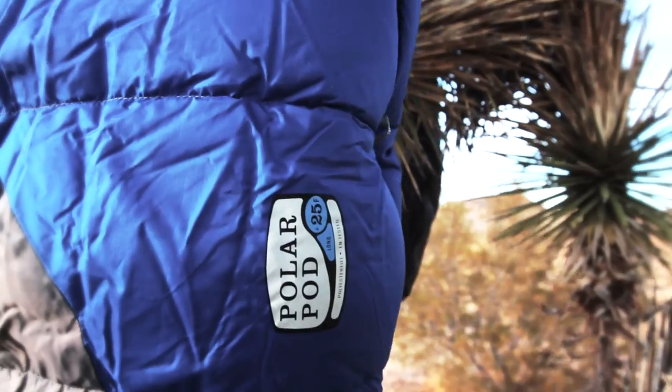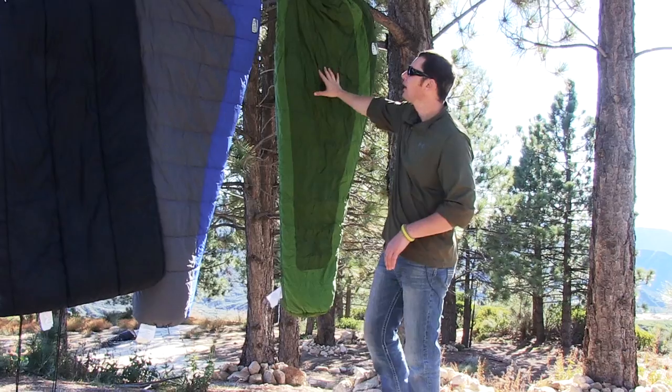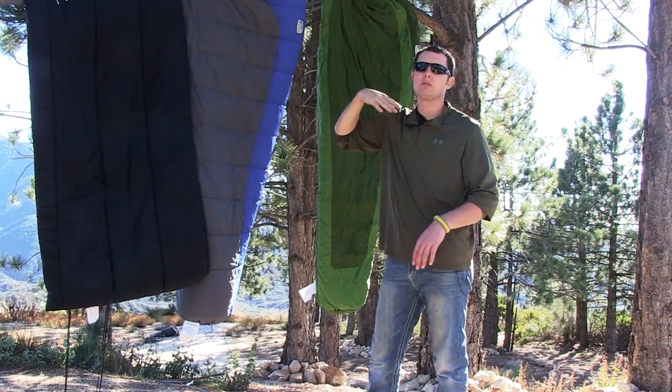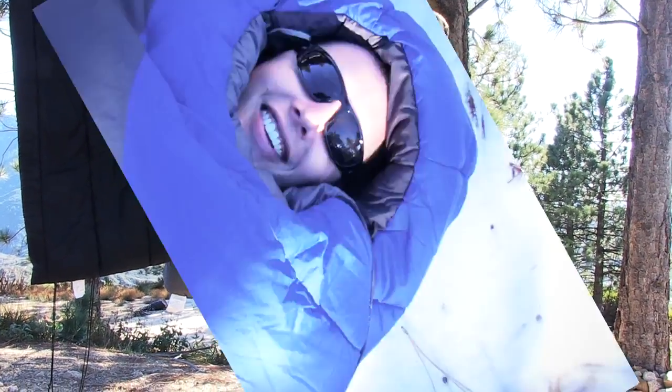The ratings — plus 25 for this polar pod here — I would consider this a summer bag at 40 degrees. A lot of people shy away from 40-degree bags and go straight for a 25, because they can use it as a three-season bag. They could put long johns on or wear an extra layer of clothes inside it, and it can become an extreme cold weather bag.